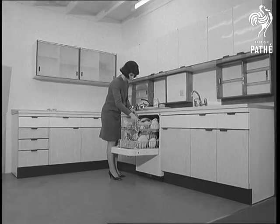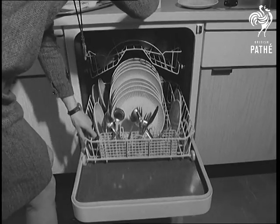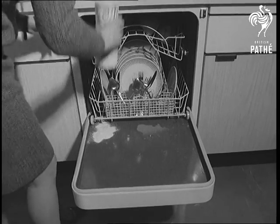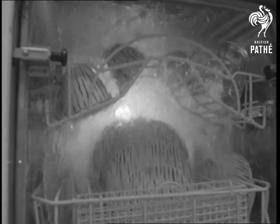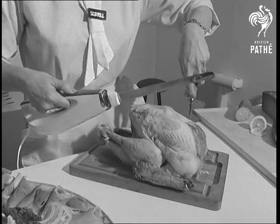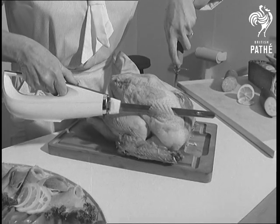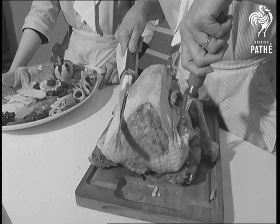To descend to mundane matters: washing up. With a dishwasher, a drudgery no longer. How lucky the husband whose wife has one — wiping a thing of the past. Many a mangled bird and joints cried out for the electric carving knife. It's perfect for both the toughest and tenderest meat. If required, it'll cut wafer-thin slices.